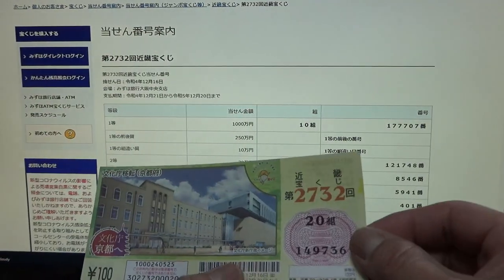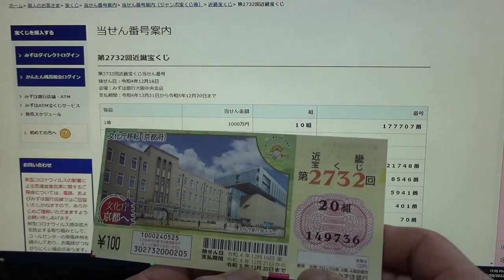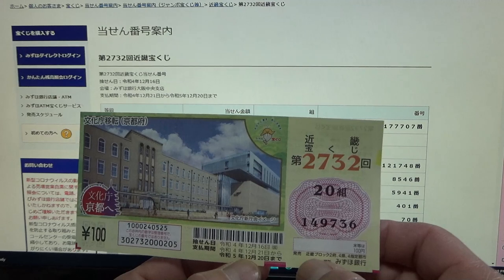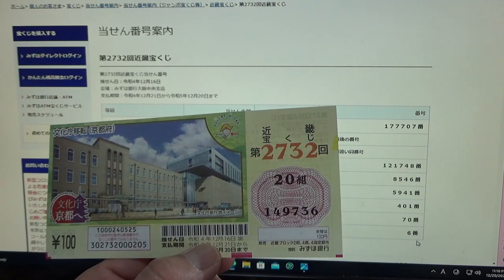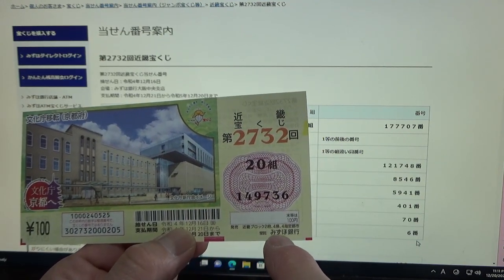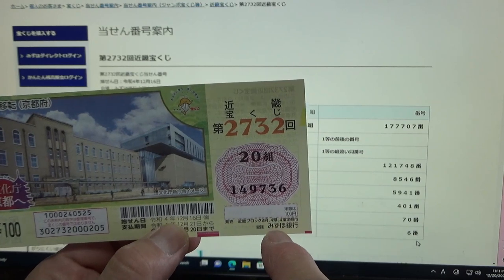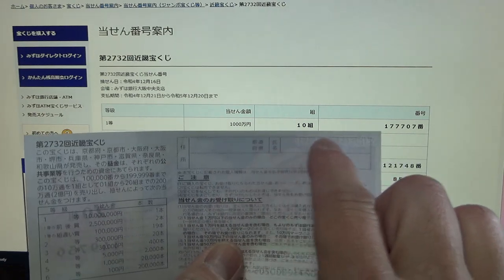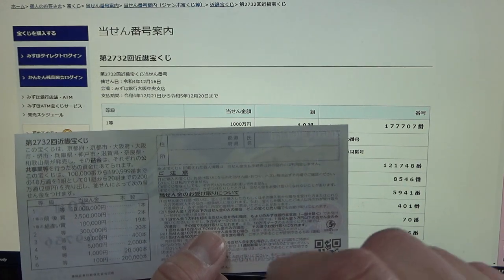I can cash this in — it tells you over here — from December 21st, Rewa 4, 2022, until December 20th, Rewa 5, 2023. So I can cash this out tomorrow. If you happen to win the jackpot or anything over Juman-en, you need to take the winning ticket to Mizuho Bank. On the back, you need to fill in your prefecture, your full name, and your address in Japan. All winnings are tax-free in Japan, and even tourists can play this game. You can write in Romaji, in English letters.